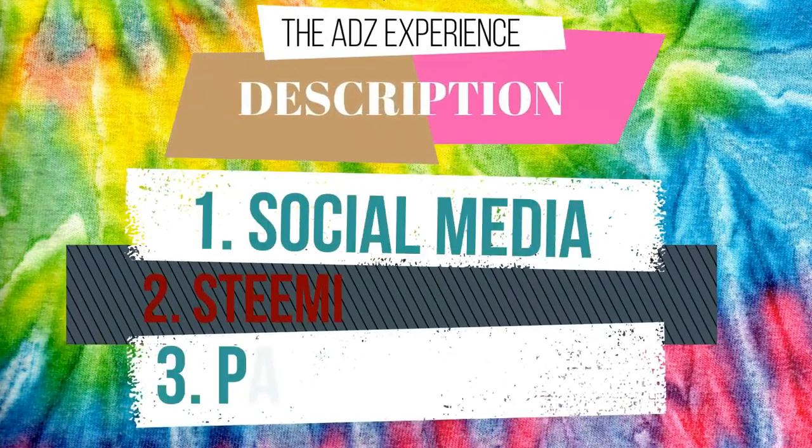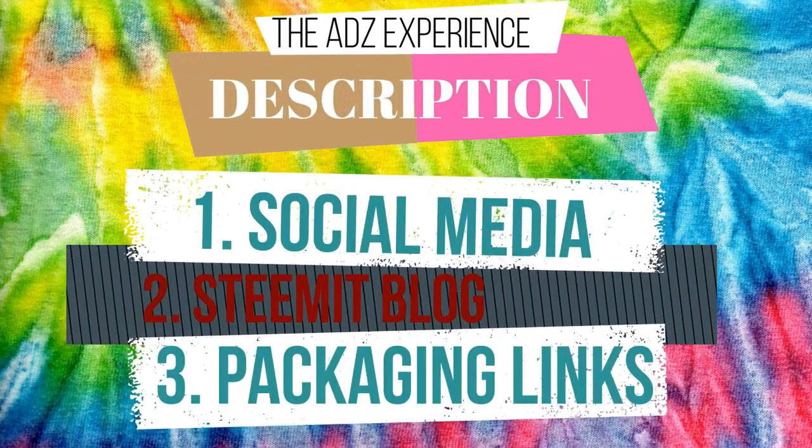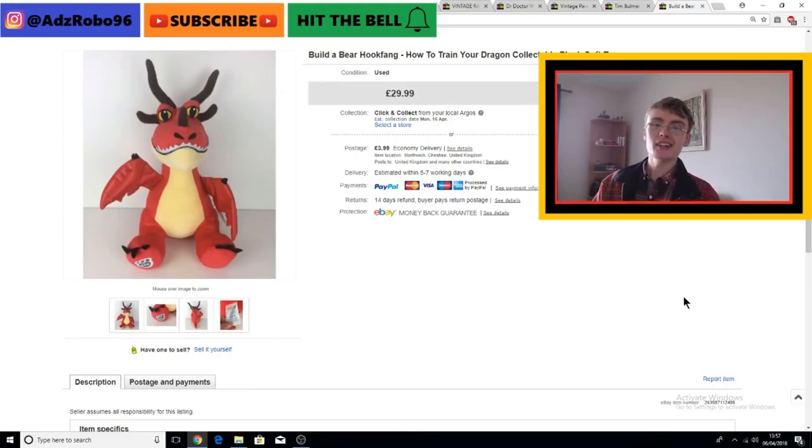Do you want more great content from me? Check out the description box down below. Hi guys, it's Adam and welcome to another video. In today's video we're going to do a really fast sales update. I'm going to try and get through these as quick as I possibly can, so without further ado, we're just going to get straight on with it and I will share some of my sales with you.